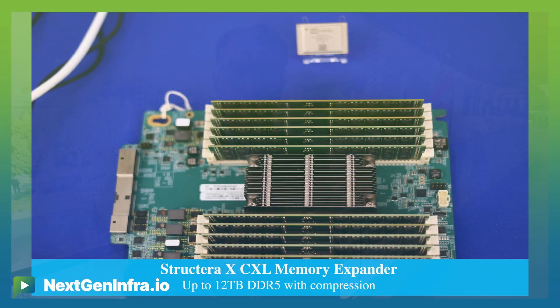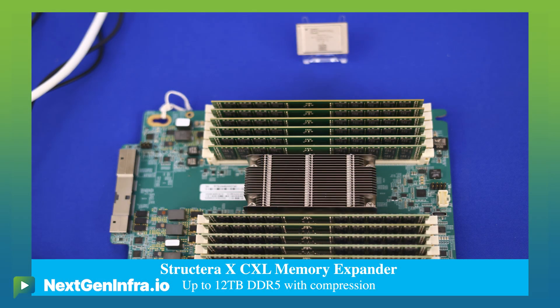Structera X is focused on memory expansion. Hyperscalers would like to use older DDR4s with CPUs that support DDR5, with LZ4 compression algorithms to provide more memory capacity, along with DDR5 to enhance memory bandwidth for their workloads.